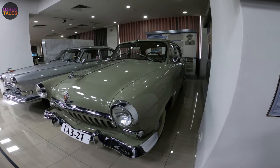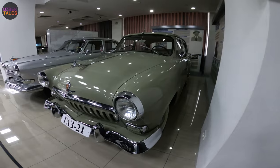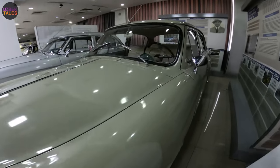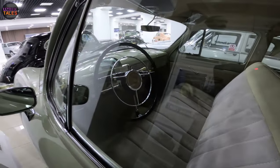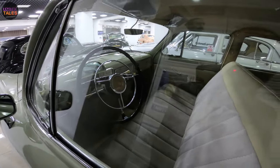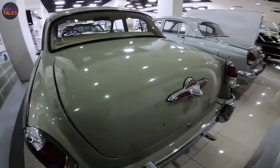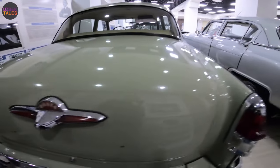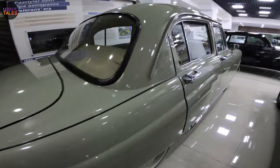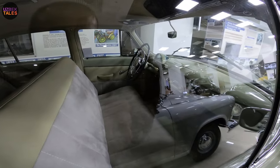Maximum speed is 120 km/h. I remember these cars when I was a kid — there were a lot of cars like this. Now they are retro cars in a museum. I remember my childhood!